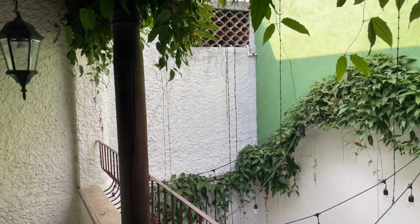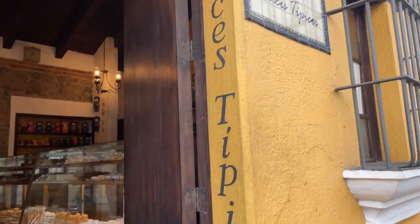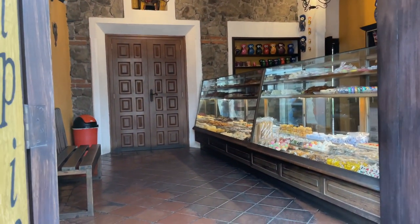And look at our view right from here. This is a bakery right close to where we're staying. Everything looks really good in there.